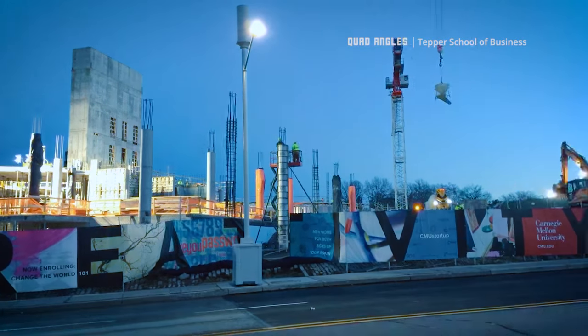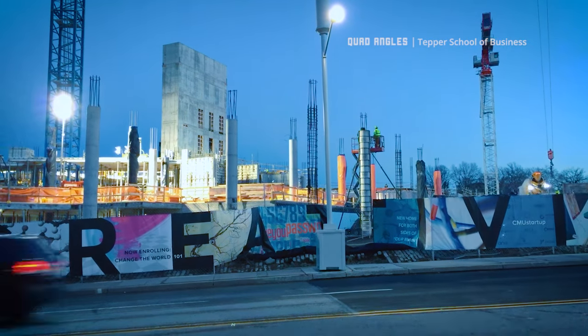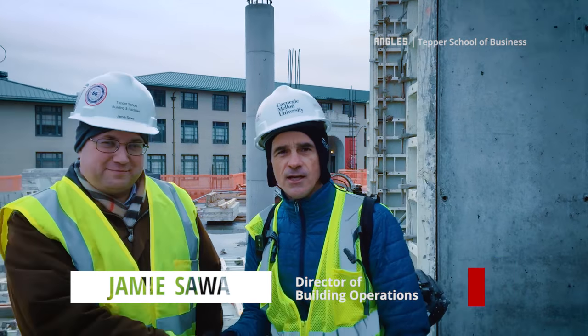Welcome to our series that we're calling Quad Angles — interesting shots on the construction of the new Tekra Quad. Today we're going to talk to Jamie Sawa, the director of building operations at the Tekra School.